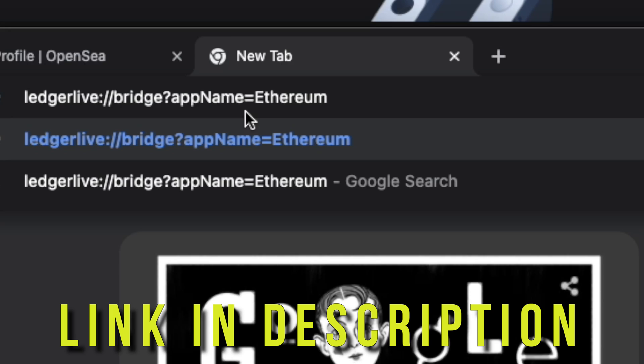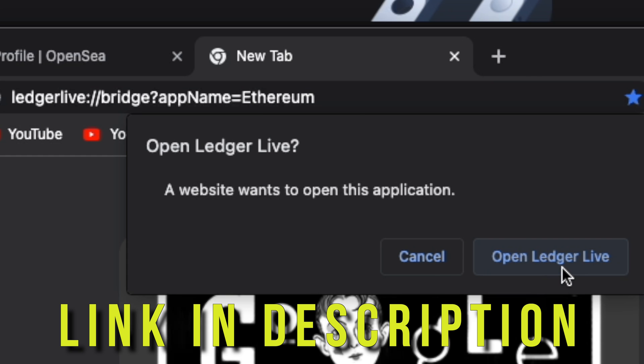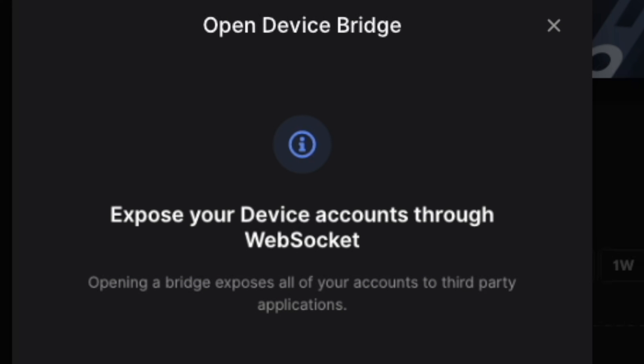The solution to this is actually surprisingly simple. All you have to do is copy and paste this address into your browser, hit enter, and it's going to give you that little message saying 'open up Ledger Live,' and then it's going to open up the WebSocket Bridge. I found this solution on Reddit — thank you very much to that user, it's been extremely helpful. So if you're having this issue where the WebSocket Bridge isn't starting up, just copy and paste that address and you're good to go.